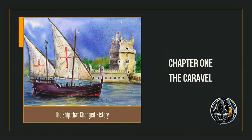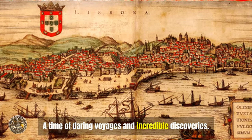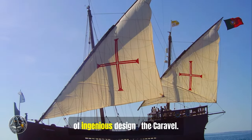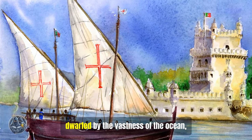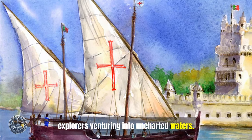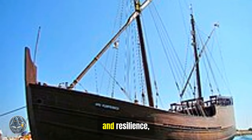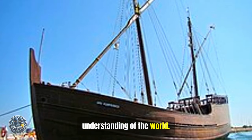Chapter 1: The Caravel. The Age of Exploration — a time of daring voyages and incredible discoveries, a period forever intertwined with a ship of ingenious design: the Caravel. This small, nimble vessel, dwarfed by the vastness of the ocean, became the vessel of choice for intrepid explorers venturing into uncharted waters. The Caravel, with its unique blend of speed, maneuverability, and resilience, enabled voyages that reshaped our understanding of the world.